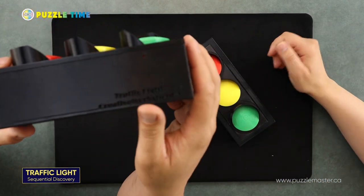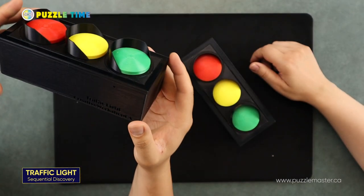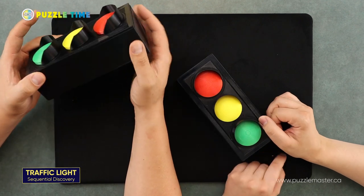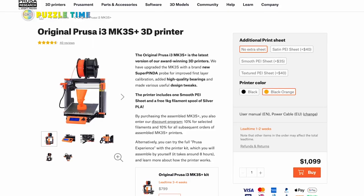There's a little bit of engraving on the side that says Traffic Light by Creative Workshop. Creative Workshop is a Canadian company. Lawrence Chen lives in Canada but is originally from Taiwan. He prints his puzzles on a Prusa MK3.